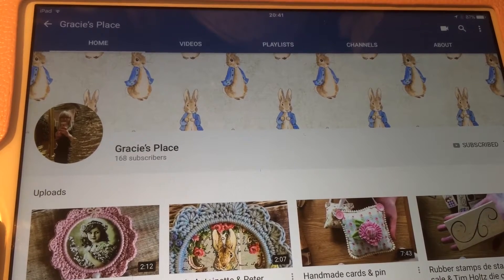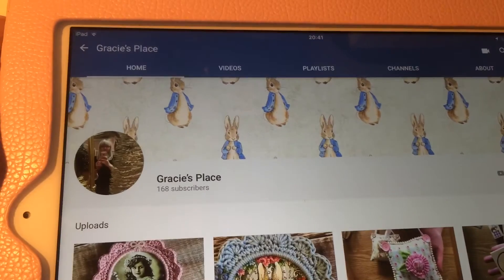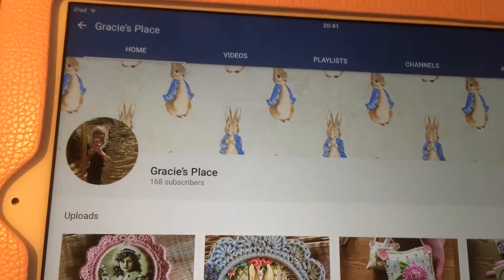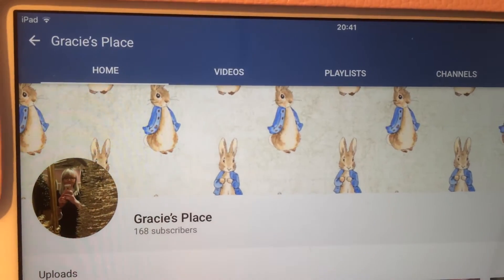Hi, it's Lennig here from Lens Crafty Life. I just wanted to do a VR for Marlou, and Marlou is from Gracie's Place — this is her YouTube channel. I'll pop a link below this video to her channel because there are apparently several Gracie's Places and it took me a little while to find the correct channel.